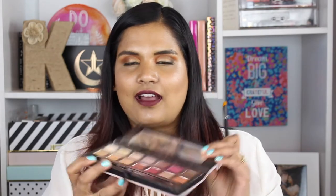Another palette that reminds me a lot of the Natasha Denona palette is the Modern Renaissance palette — mostly for the matte shades. The Modern Renaissance palette was the palette that started it all, but I think it's an awesome palette if you're looking for those sunset shades. You can make it work with a more affordable palette like the Modern Renaissance.